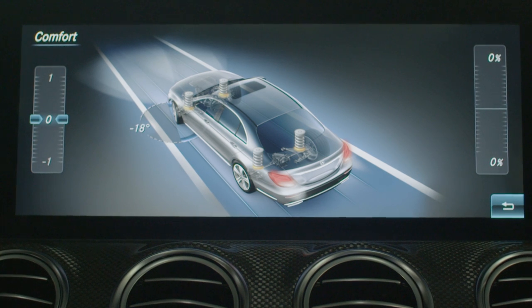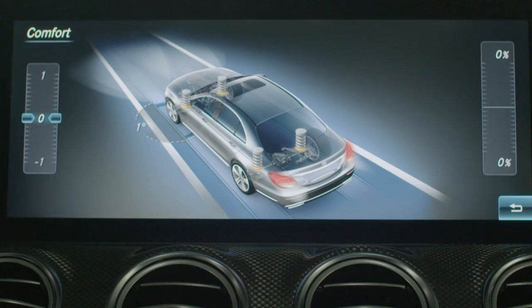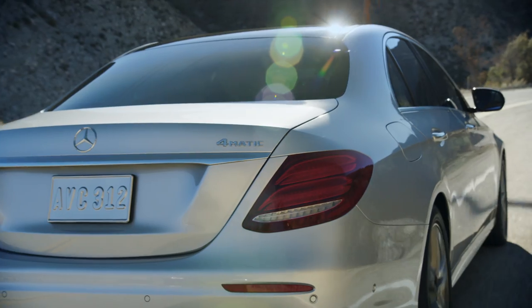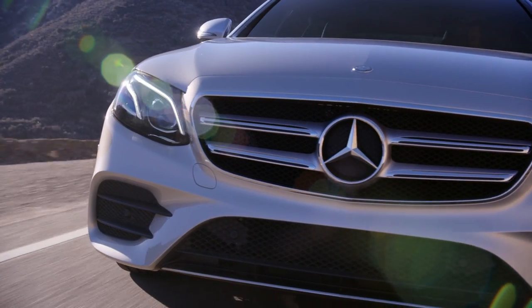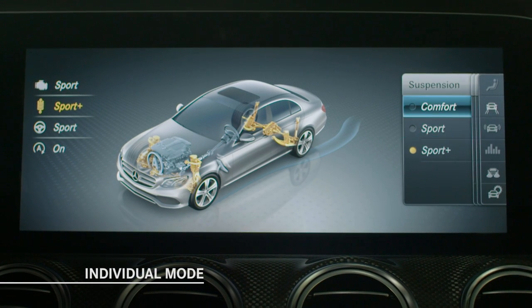Comfort, which is the default setting, provides a well-balanced driving characteristic. The Sport modes enhance agility with more direct steering characteristics, tighter suspension tuning, and modified transmission shift points. With Individual mode, specific parameters can be personalized as you desire.